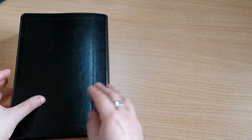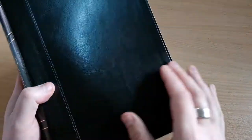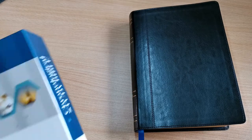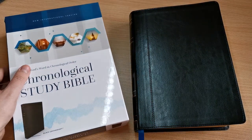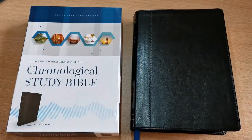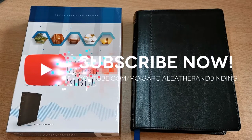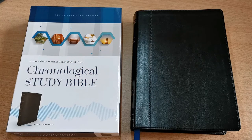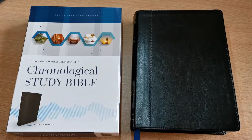So this is the Chronological Study Bible put out by Thomas Nelson in the New International Version. I will leave a direct link to this Bible if you'd like to purchase it. Please give us a thumbs up if you liked this, and subscribe to my channel if you haven't done so yet. Make sure you've activated the notification bell so you get notified every time a new video is uploaded. I hope you enjoyed this video and I'll see you in another Bible review.